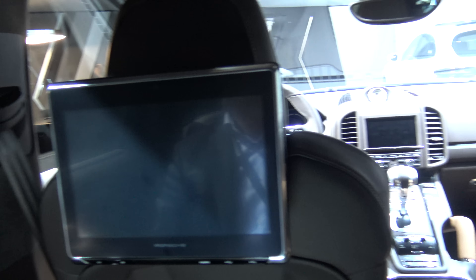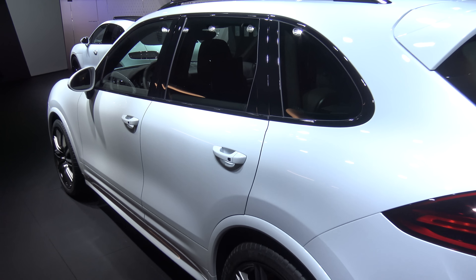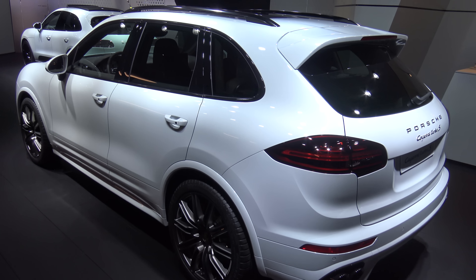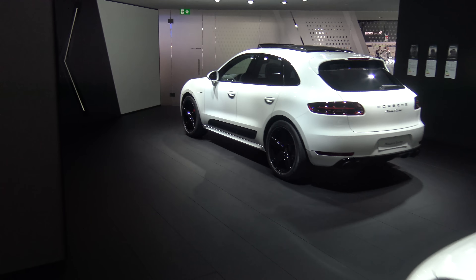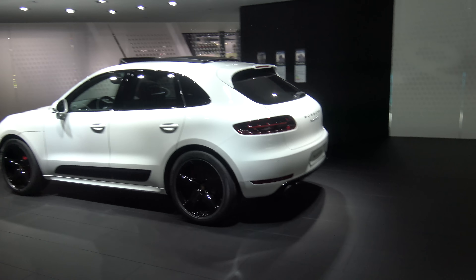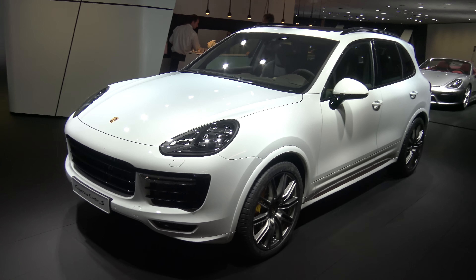285 km/h top speed. This or a Bentley — that's the question. I think this will take a Bentley on the track. It's gorgeous.